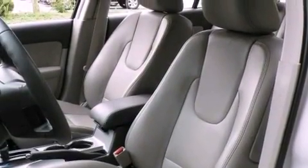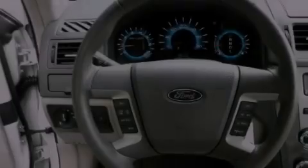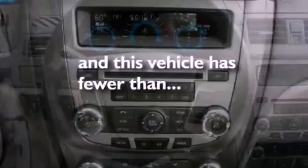Additional features include aluminum wheels, a rear spoiler, a low tire pressure indicator, air conditioning with automatic climate control, and this vehicle has fewer than 13,000 miles on the odometer.